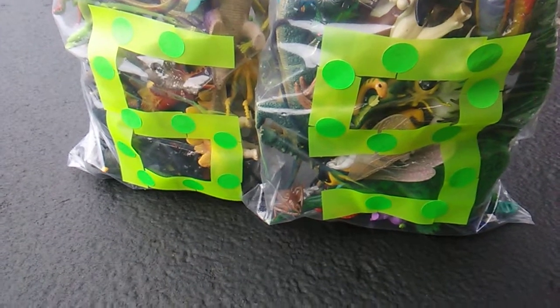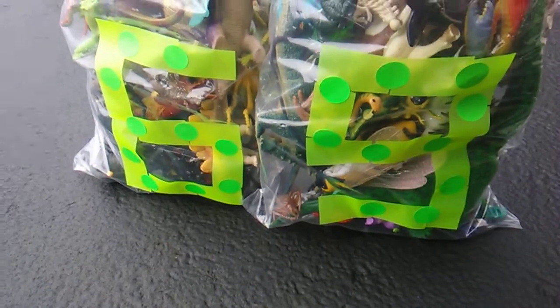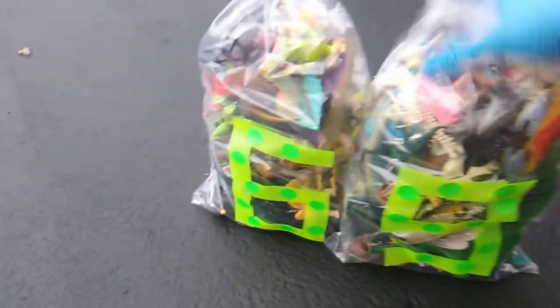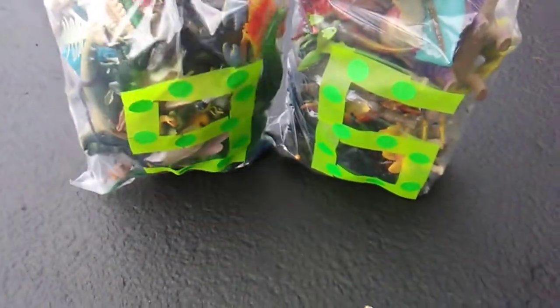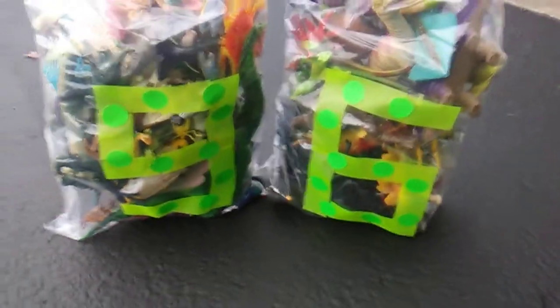What's up ToyTubers? Toy Insanity here and this is Toy Dump number 69. Nice! JK, we're way beyond 69. This is Toy Dump 96. It's the jam. It's the mix. Toy Dump 96.